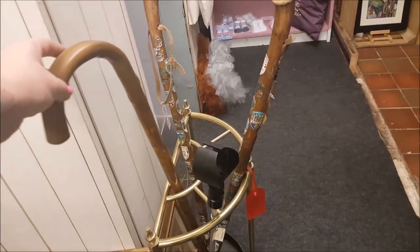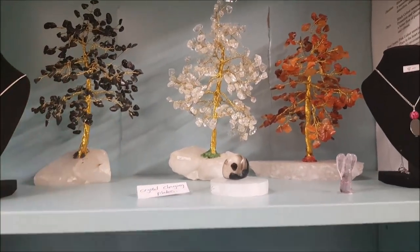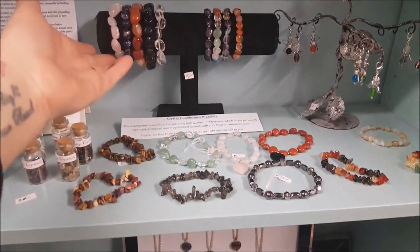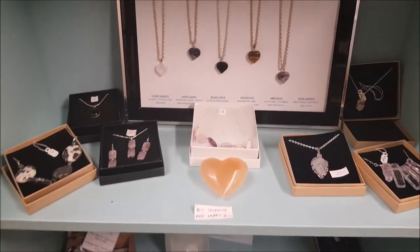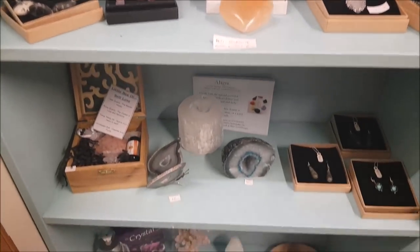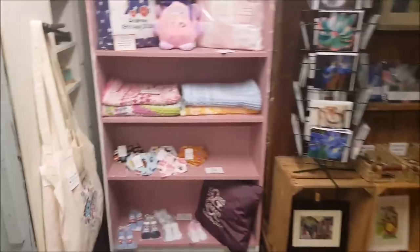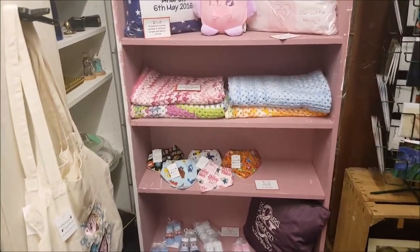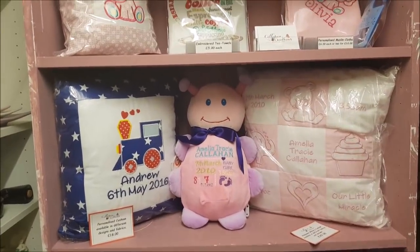There are some walking sticks, crystals, gem trees, and bracelets - tumble stone bracelets and all sorts of different necklaces in gemstone jewellery. Over here there's quite a large pink stand with crocheted blankets and personalised cushions.